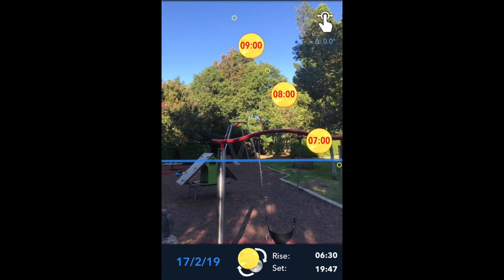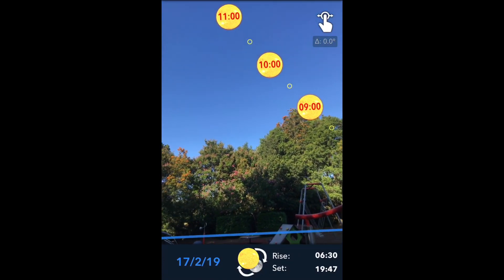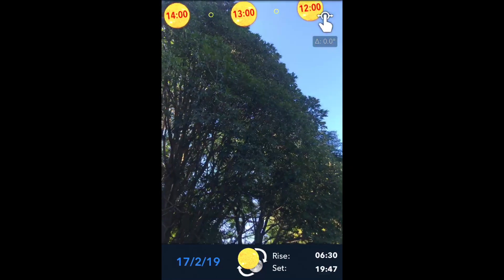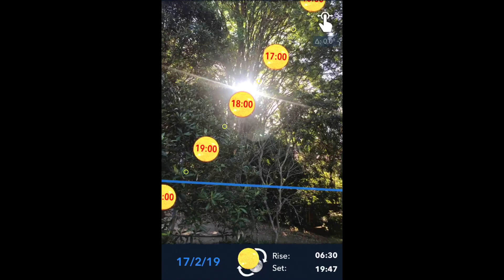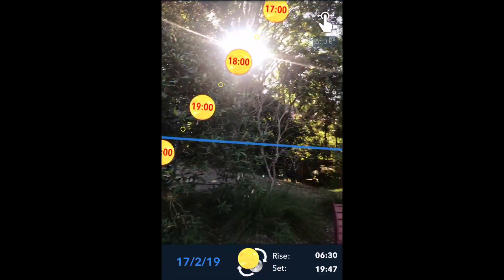Check out this cool app I found in the App Store. It tells you exactly the trajectory of the Sun at any given location. I'm just at a park with my daughter on this occasion, but you can see that the Sun is tracking along in the sky — that's exactly the time I filmed this, at about 5:50 — and that's where the Sun is on this app using augmented reality.